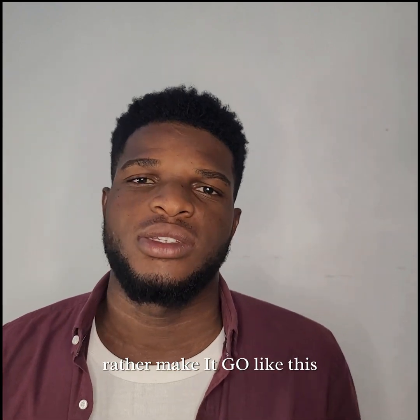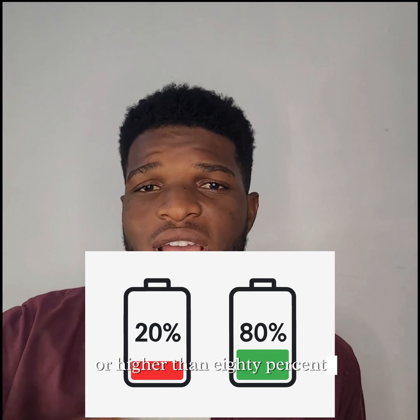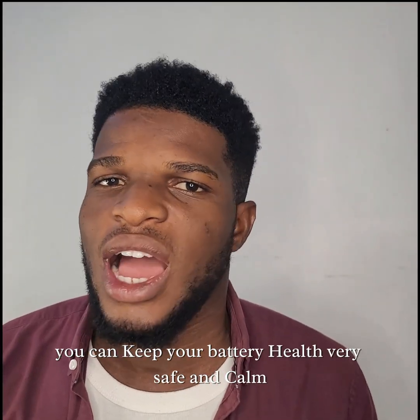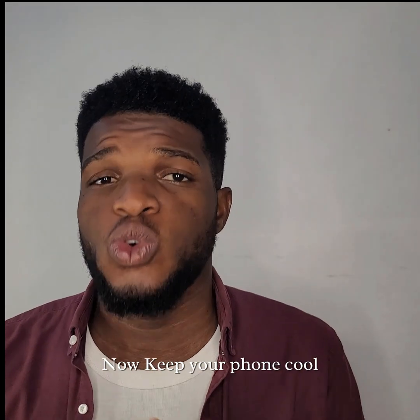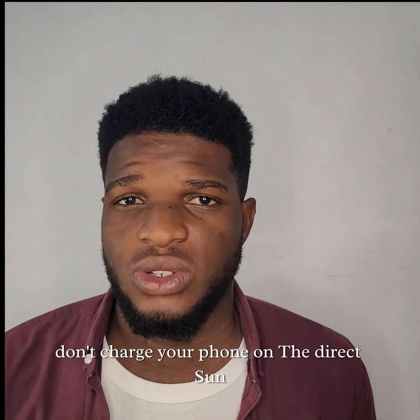Don't allow your battery to go lower than 20% or higher than 80%. In that way, you can keep your battery health very safe. Now, keep your phone cool. Heat damages battery faster, and don't charge your phone under direct sun.